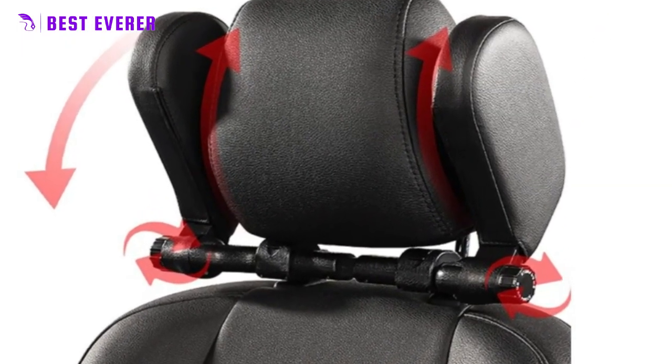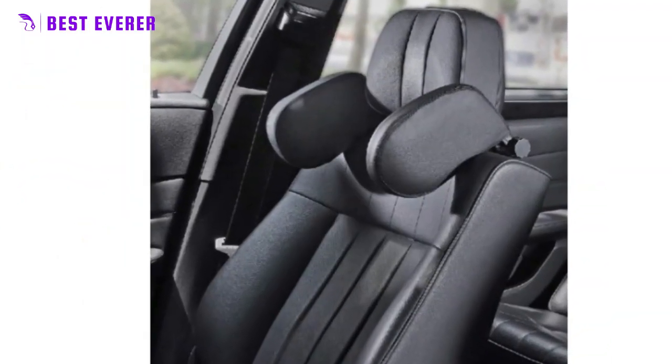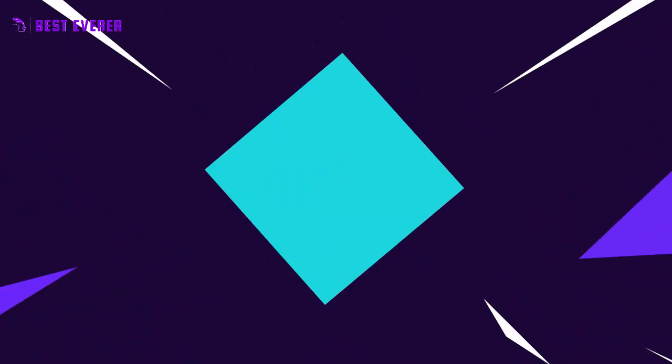Anyone looking for the best five car seat headrests has a lot of good options, and the Z-Creator Car Headrest Pillow is one of them. Best product number five.